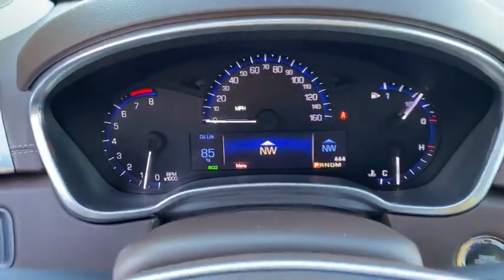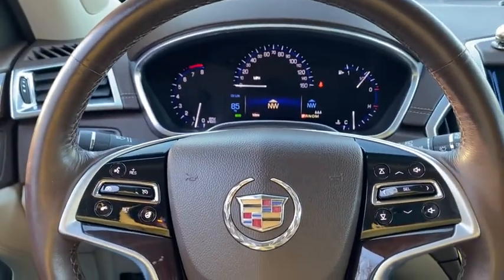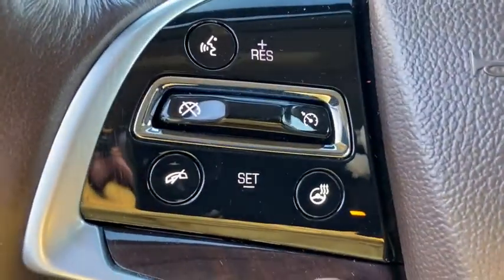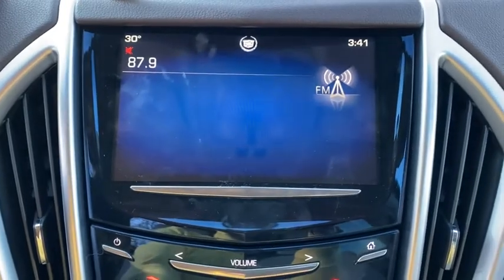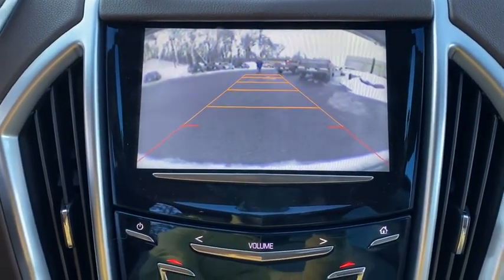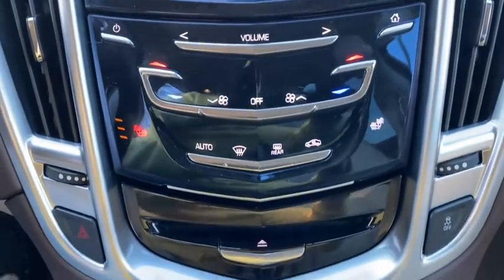This vehicle has less than 85,000 miles. Here are some of this vehicle's great options: power passenger seat, keyless entry, traction control, power liftgate, dual airbags, leather-wrapped steering wheel, power steering, alloy wheels, and four-wheel independent suspension.